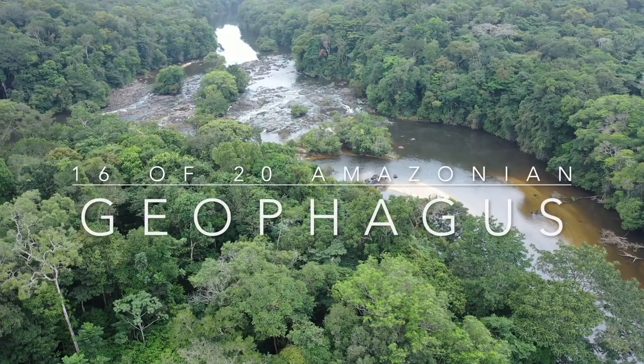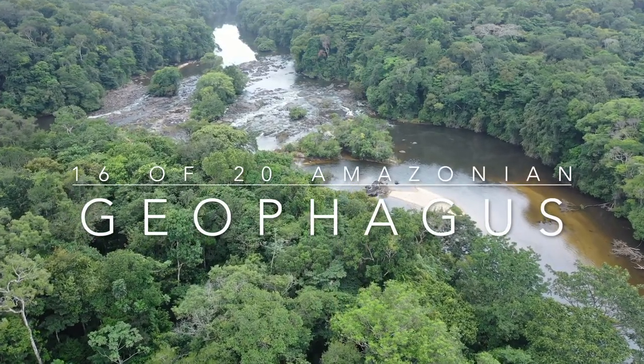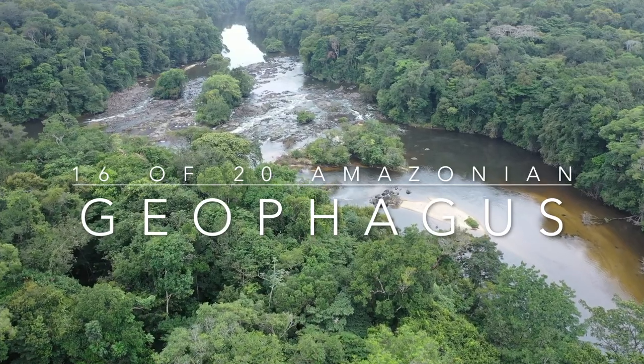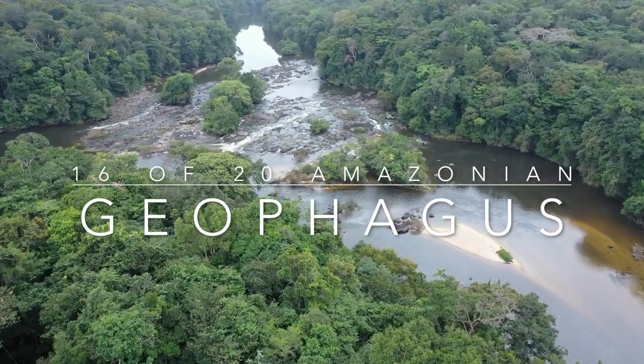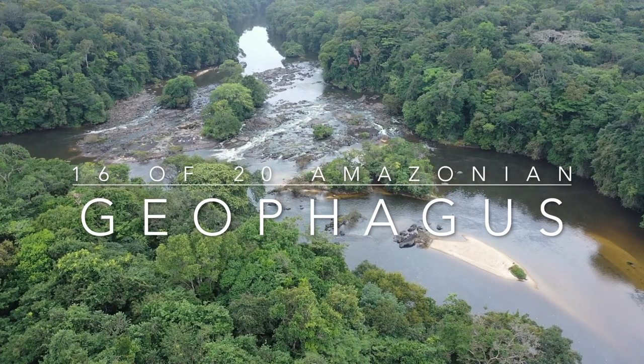Hello everyone. I wrote about Geophagus in the July 2021 issue of TFH magazine and wanted to add some moving images to go with the photos of the fish in the article. Let me know in the comments if that's how you found this video.